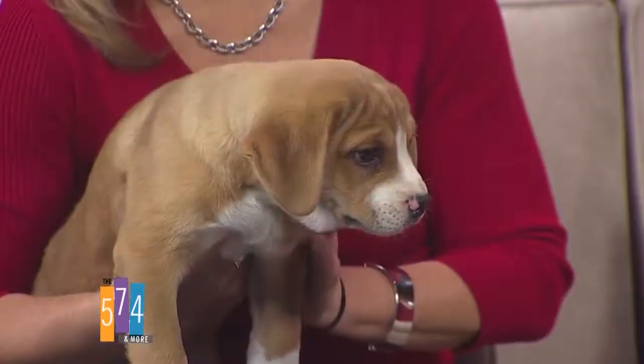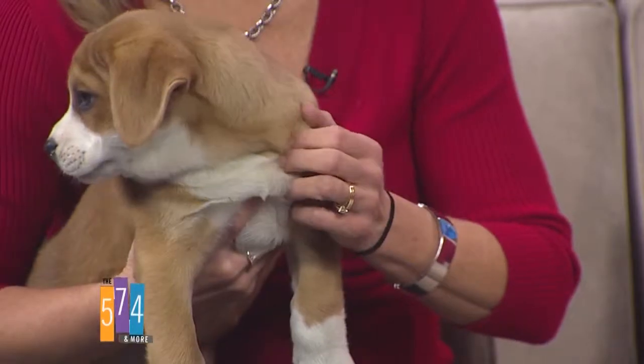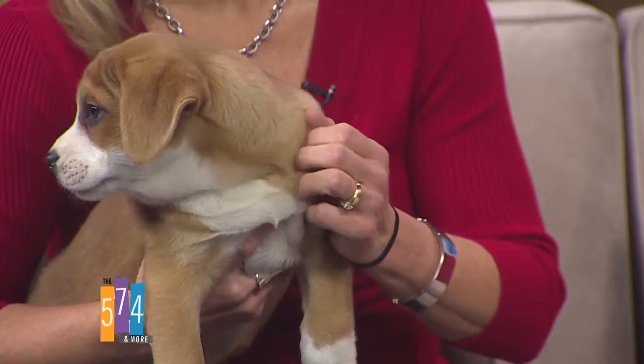Do you get a lot of puppies with Homeward Bound? We really try — we would like to take more, but we need fosters for them. Puppy fosters can be a little bit messy when they get to this size, so we try to get them moving after they've got two series of vaccines. These puppies are actually spayed and neutered — they just got spayed and neutered yesterday. They bounce back pretty quickly.